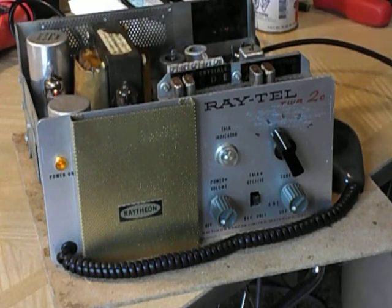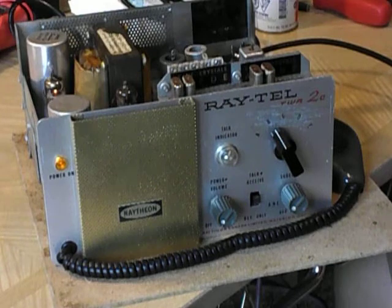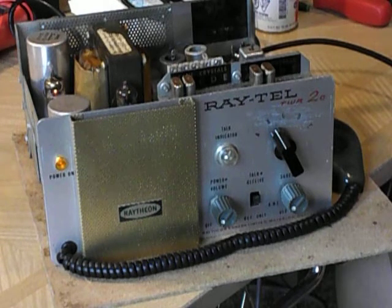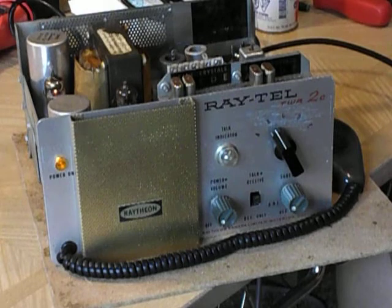What amazes me about it is it was built in 1962 and it still worked. The person I bought it from likely had it about 40 years — it's part of a radio shop that's no longer around, been around since the 70s.